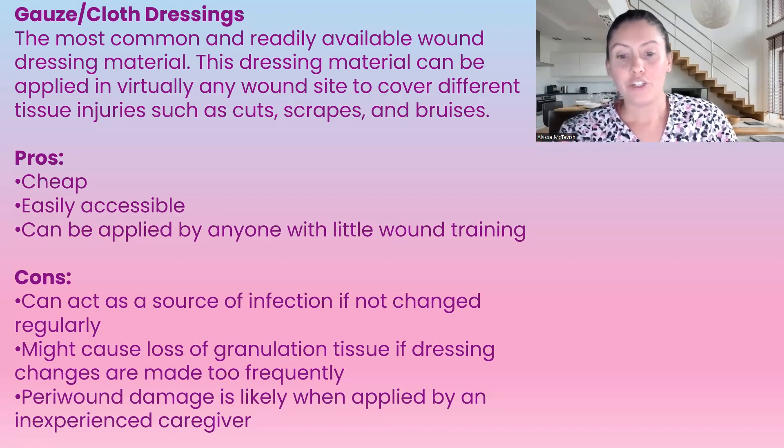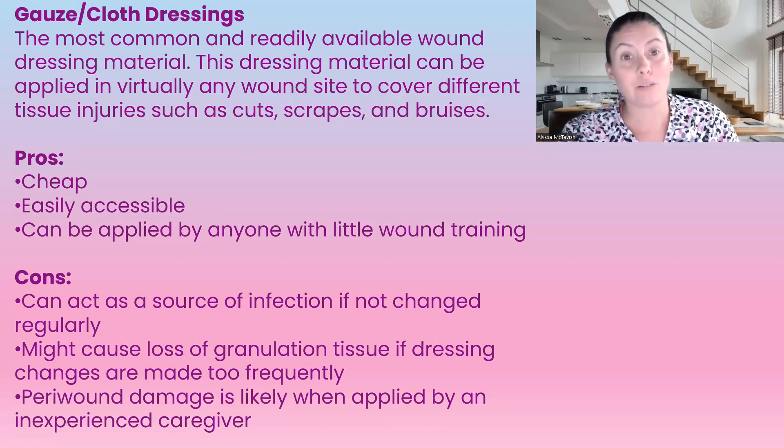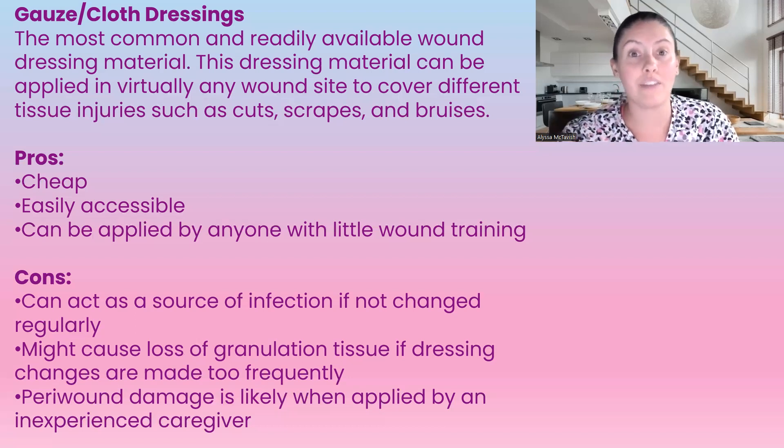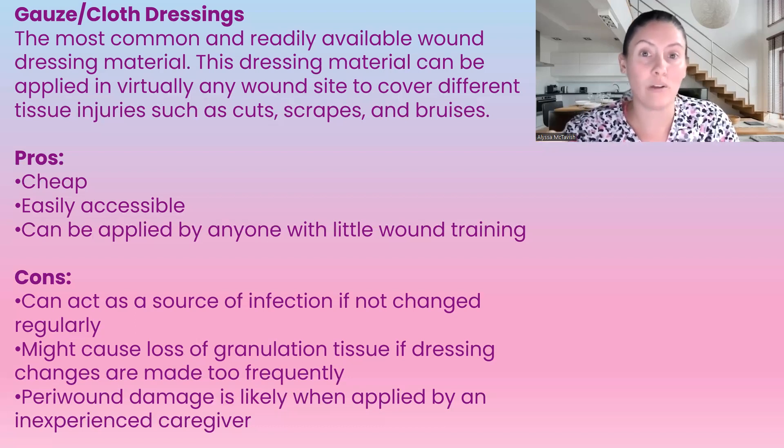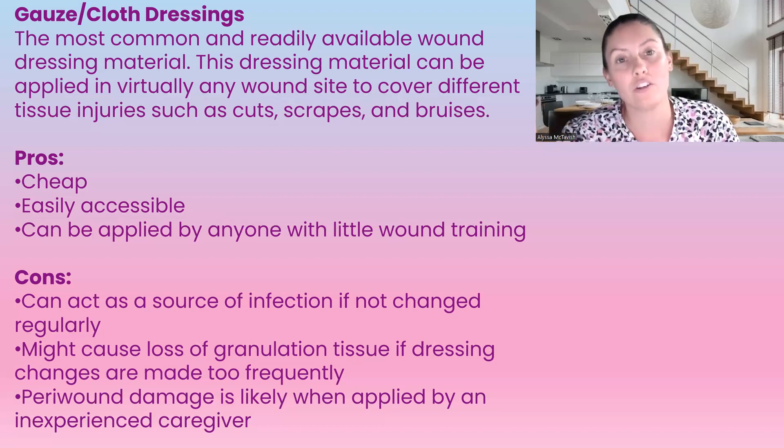Gauze dressings might cause loss of granulation tissue if the dressing change is made too frequently, so it really depends on the amount of exudate. If we're removing it and it's getting stuck, we need to saturate that area with either normal saline or sterile water and let it soak and release. Normally after five minutes the dressing will release, because we do not want peri-wound damage by removing the dressing. We're trying to heal it — we do not want any damage caused by just removing the dressing.